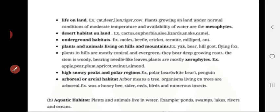Life on land — for example, cat, deer, lion, tiger, cow. Plants and animals growing on land under normal conditions of moderate temperature and availability of water are called mesophytes. Desert habitats on land include organisms like cactus, euphorbia, aloe, lizard, snake, and camel. Cactus is referred to as a xerophyte — growing in the absence of water.